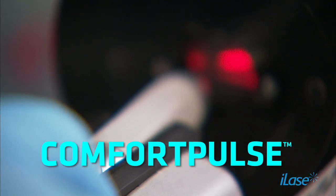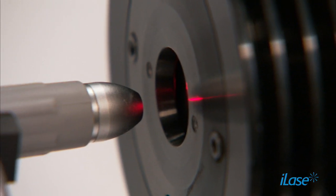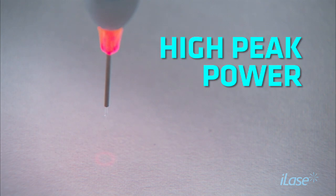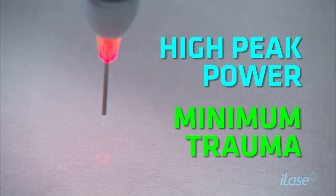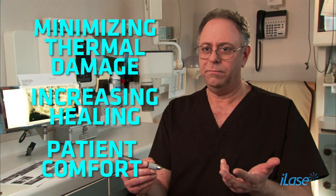Comfort Pulse is a proprietary modality of pulse emission for the iLase. You can create very short pulses with high peak power and do minimal trauma cutting of soft tissue. The Comfort Pulse specifically is helpful in minimizing thermal damage, increasing healing, and patient comfort.